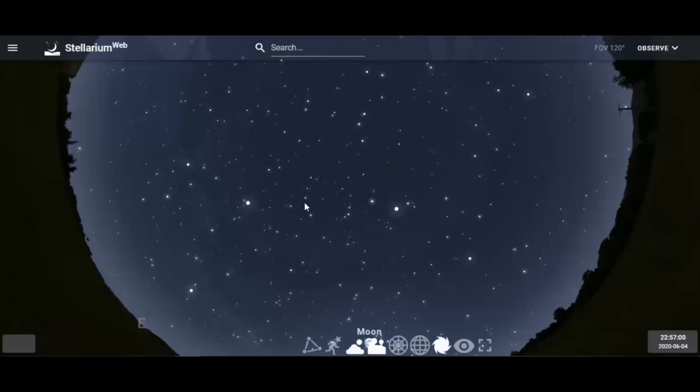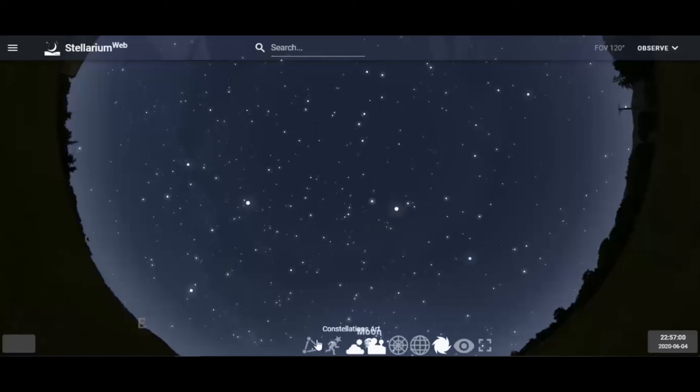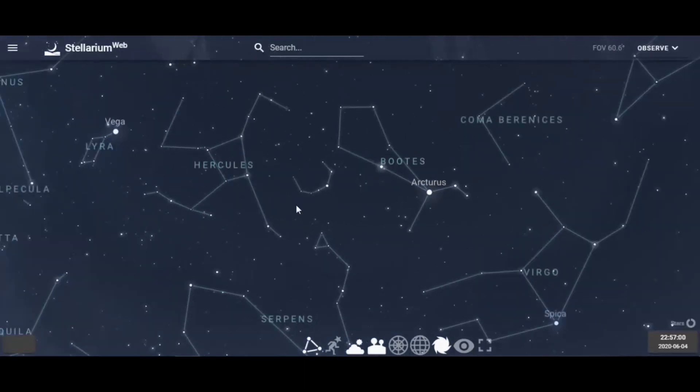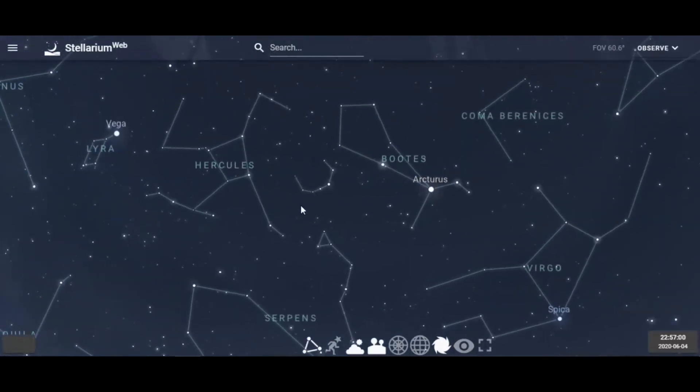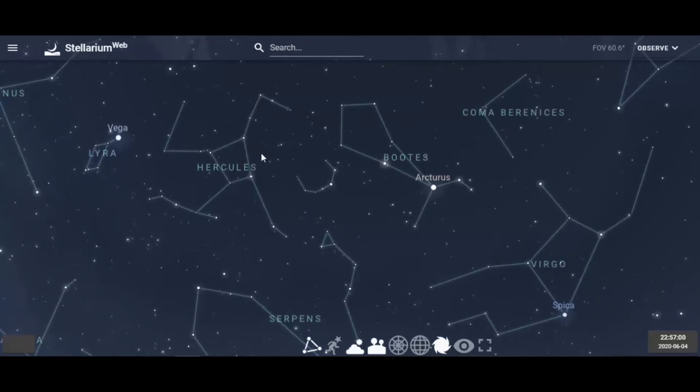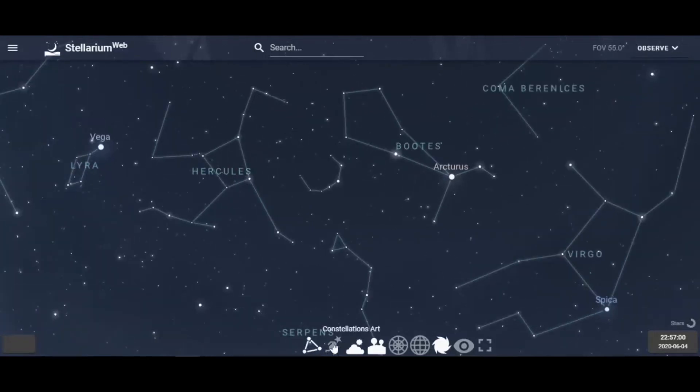You can see the keystone pattern — now we're looking at Hercules. Hercules is a fun one; it's nearly overhead and will be high above the horizon during the summer. Hercules is the hero — there's the leg and the arm.